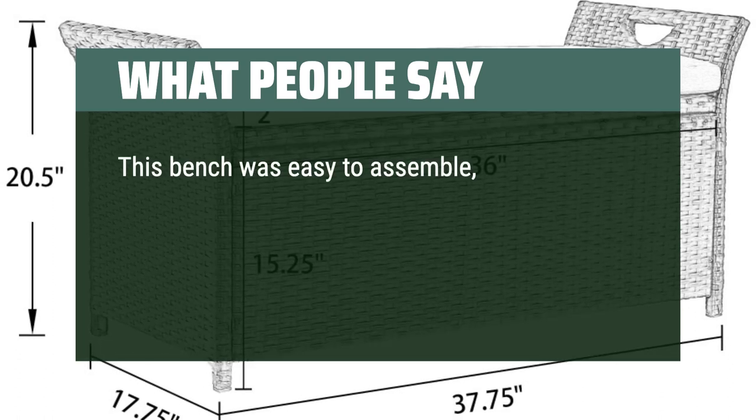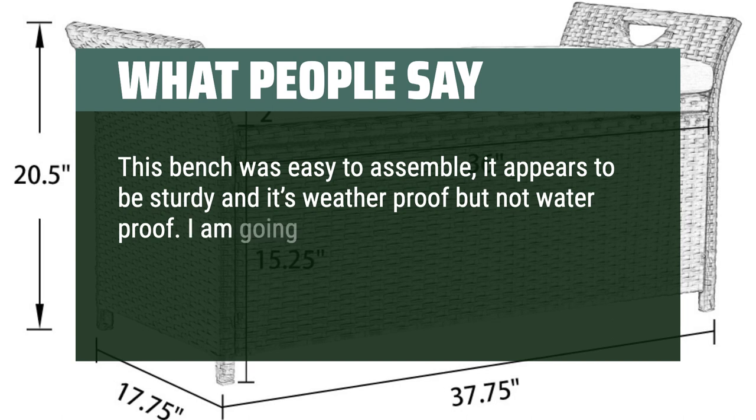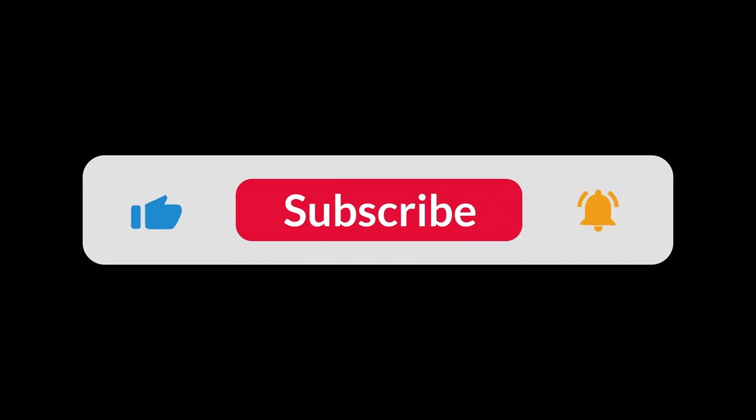This bench was easy to assemble, appears sturdy, and is weatherproof but not waterproof. I'm going to buy a cover for it, but we are overall happy with our purchase. You can find the Amazon purchase link in the description below. Hope this video can be helpful to you. Thanks for watching.